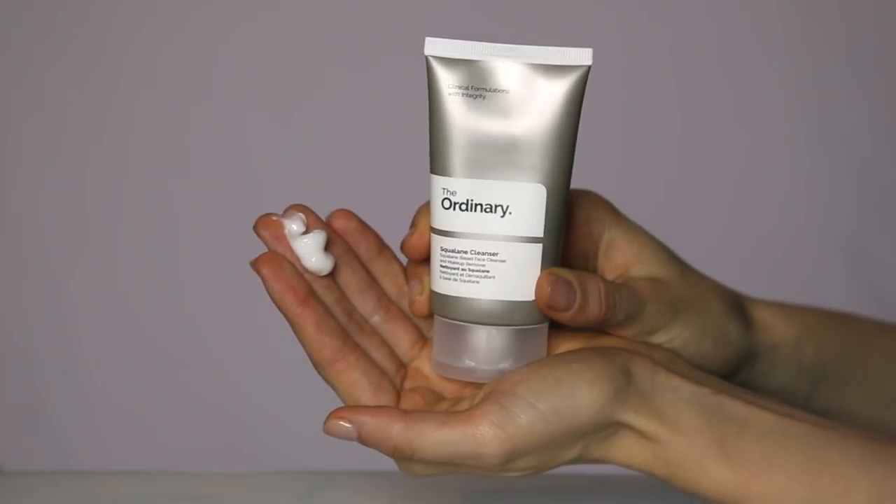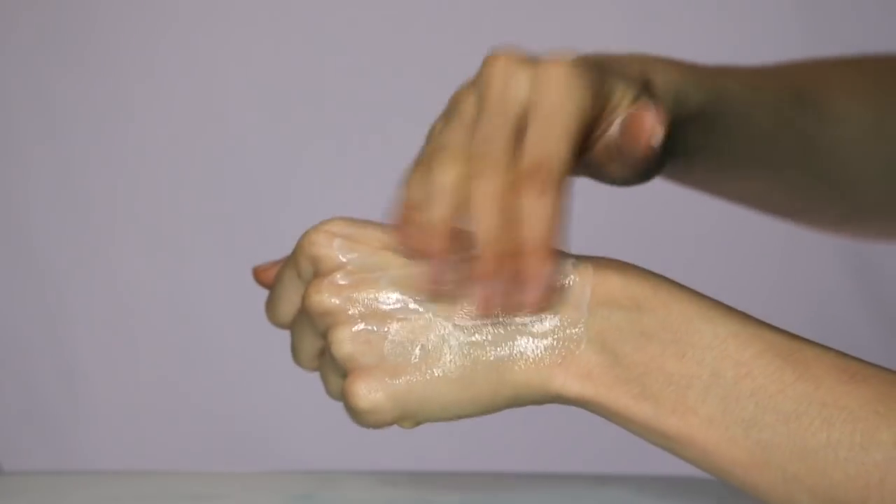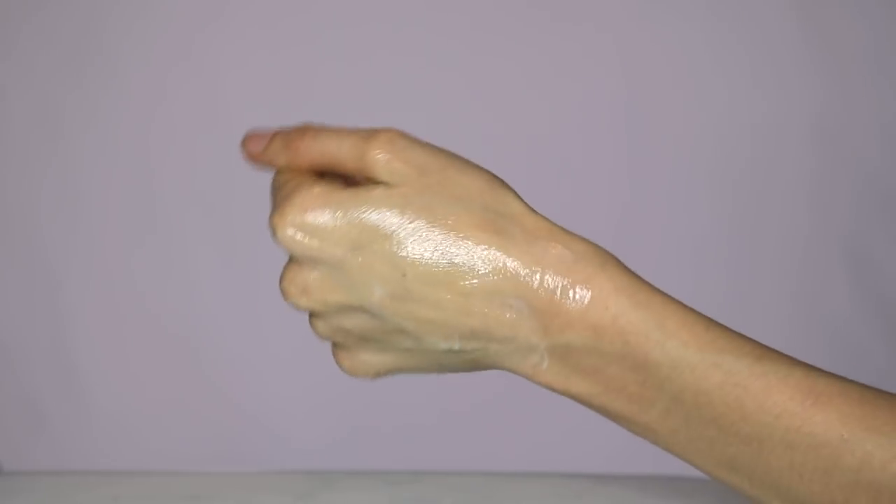We'll start off with the cleanser. This is the Squalane Cleanser from The Ordinary. It's about seven dollars and it is a nice emulsion that once you heat it up on your face it kind of turns into an oil. This is really great because it doesn't dry or strip the skin. It is really silky and it does actually have some sugars in there so that also helps with the hydration. It's not my favorite cleanser on the market personally — I think there are other ones that remove heavy makeup better — but if you're wearing light makeup and looking for something that is seven dollars, this is a good option.